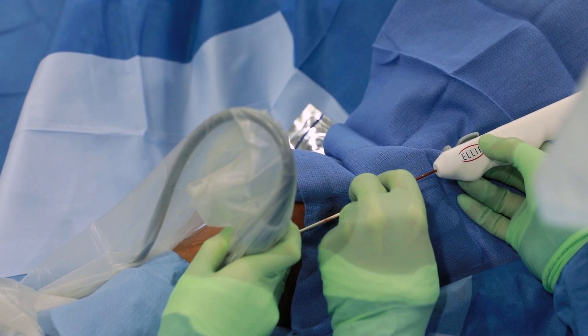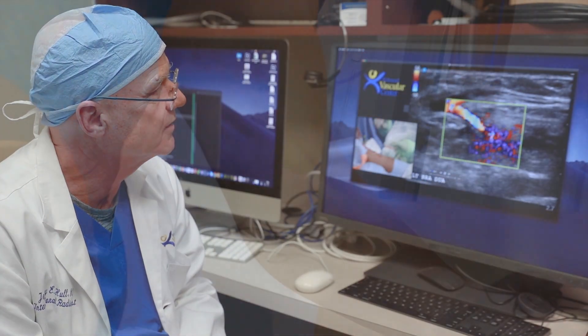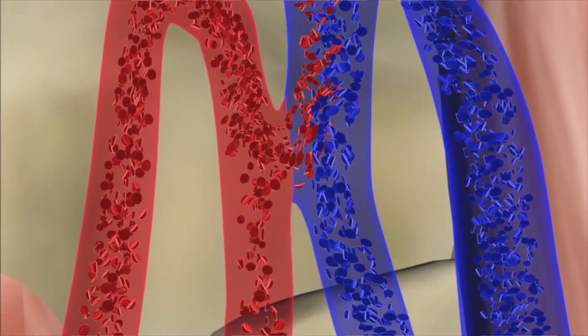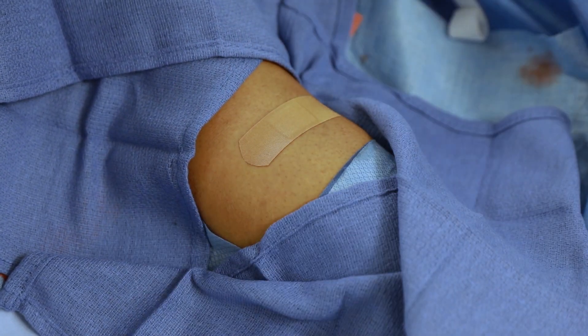One of the things that we're excited about with the endovascular fistula is it avoids the creation of a surgical fistula. The endovascular fistula, which is also referred to as a percutaneous fistula, is very easily created. It involves cannulation of the vein, can be done in 15 to 30 minutes, and does not require suturing of a surgical wound. There's only a needle puncture site covered with a small adhesive bandage, and the patient is ready to go home.